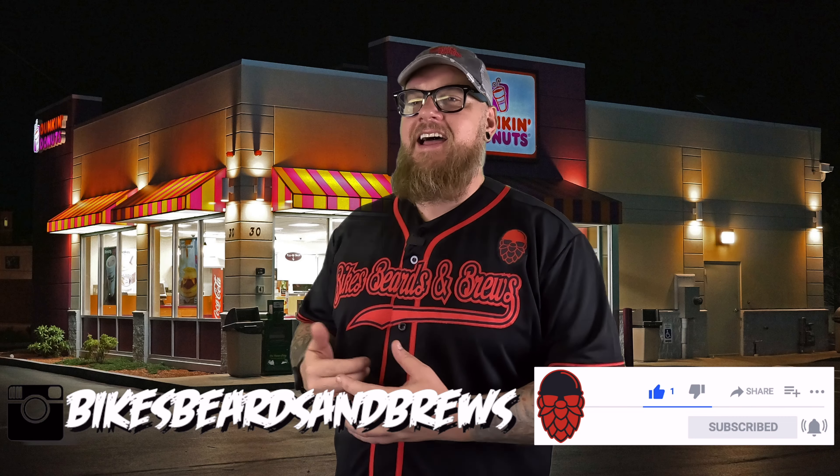Hey, all right — my first Dunkin' Donuts bike night! This is so exciting, I cannot wait to hang out with like-minded riders, get out on the road, and crush some miles. This is gonna be so awesome.